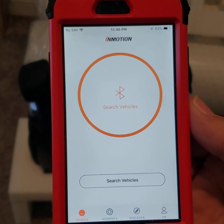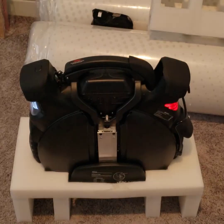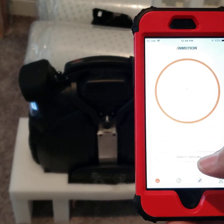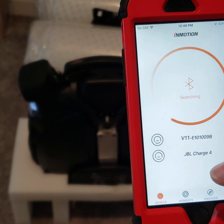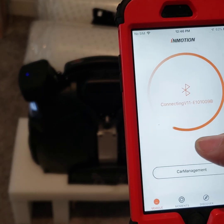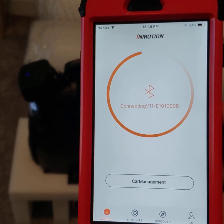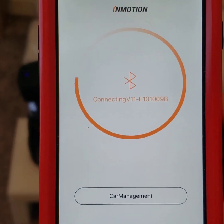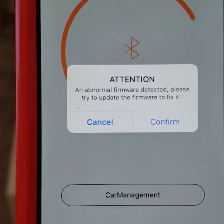Right now the app says 'search for vehicle' and there's no LED or Bluetooth indicator light on the front. I hit 'search for vehicle,' pick the vehicle, and it tells me there's an error with the firmware when it first connects — 'abnormal firmware detected, please fix it' — and then that message goes away.